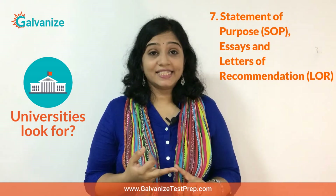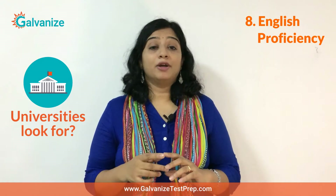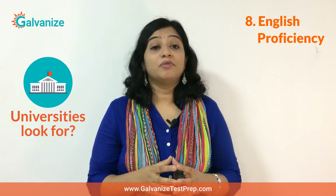Moving on, universities will carefully review your statement of purpose, essays and letters of recommendation, and finally your English proficiency test scores as evidenced by your TOEFL or IELTS scores. A good score on these tests is also critical from a visa standpoint.